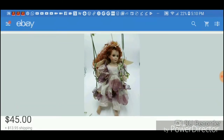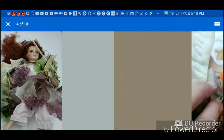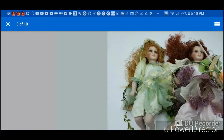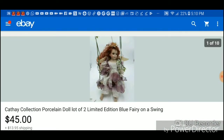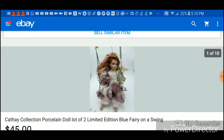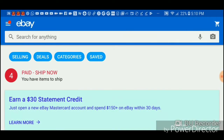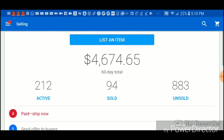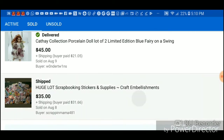I got these Tory Birch shoes — they're like doll shoes. I really didn't think they would sell but they just kind of sold out of the blue. I thought it was a bad buy but I ended up making $35 to $40 bucks on them.